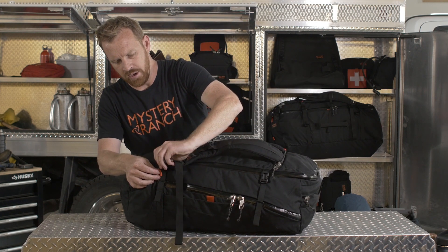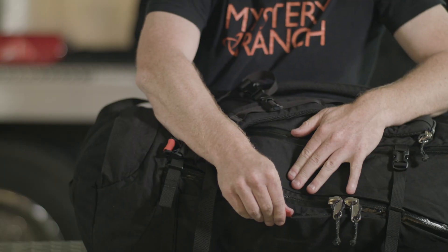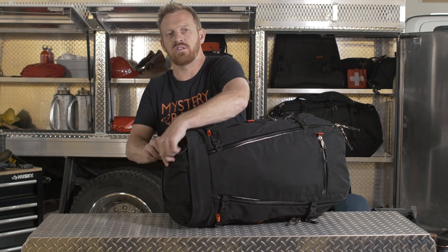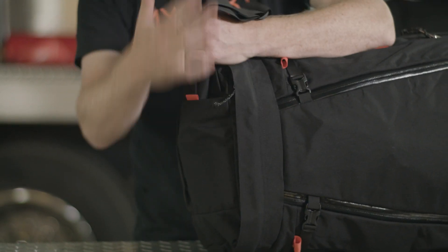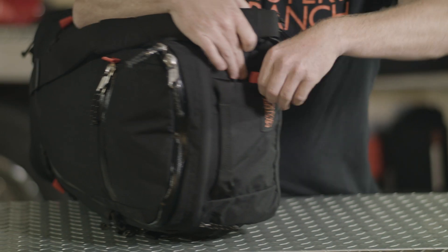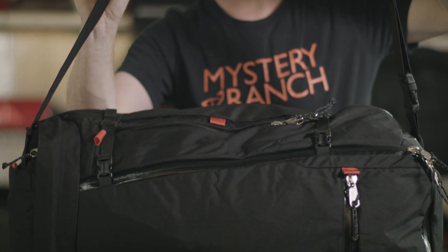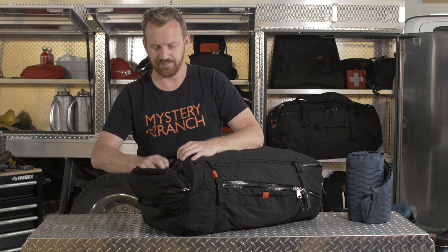Going into the orange web — one of the things to note about the orange web: wherever you see orange web on this pack, it indicates harnessing. Secondly, your real traditional duffel bag haul handles. Your last carry option is a two-inch shoulder strap that lives down here in the bottom. Again, you've got an orange tab for the other end, and then it's adjustable with that tri-glide right there.